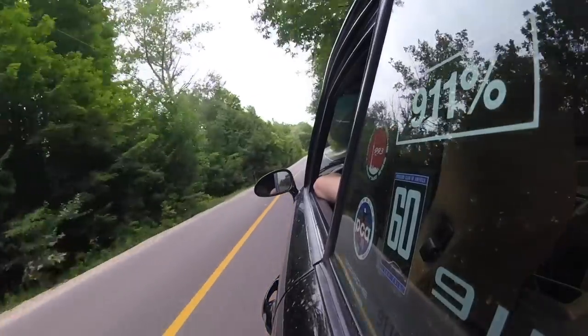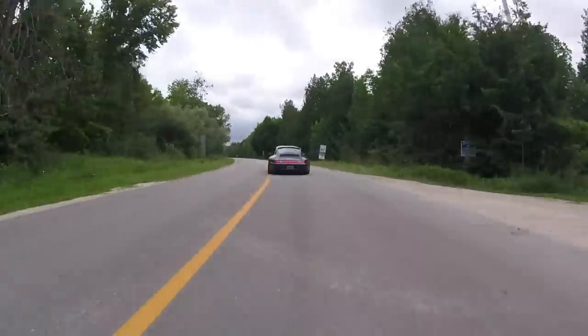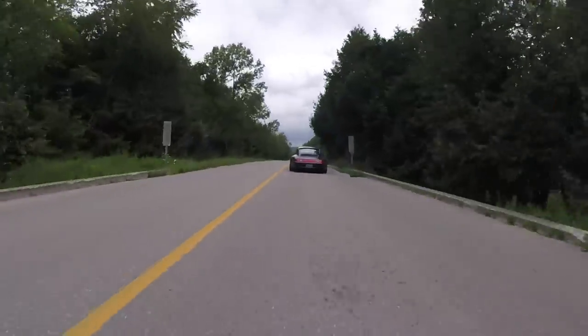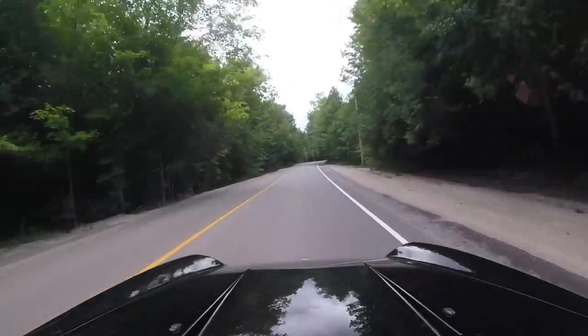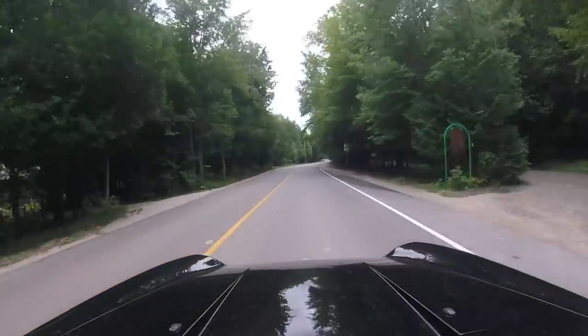Another thing to talk about is the power. This car from the factory had 289 horsepower; the daily driver has 385 — so it's 100 horsepower more. I'd be lying if I told you that you can't really feel it, however what's amazing about the 993 is the way it's geared — the car can keep up.